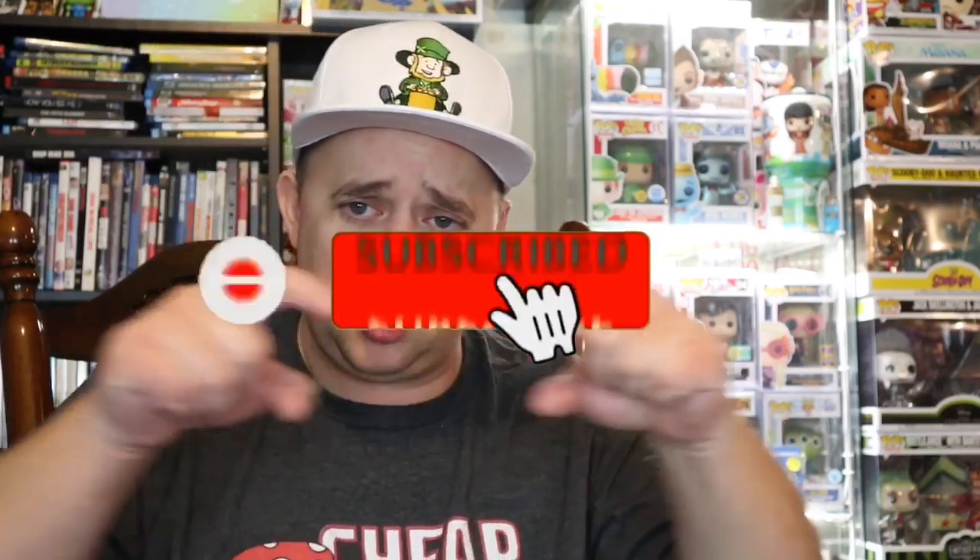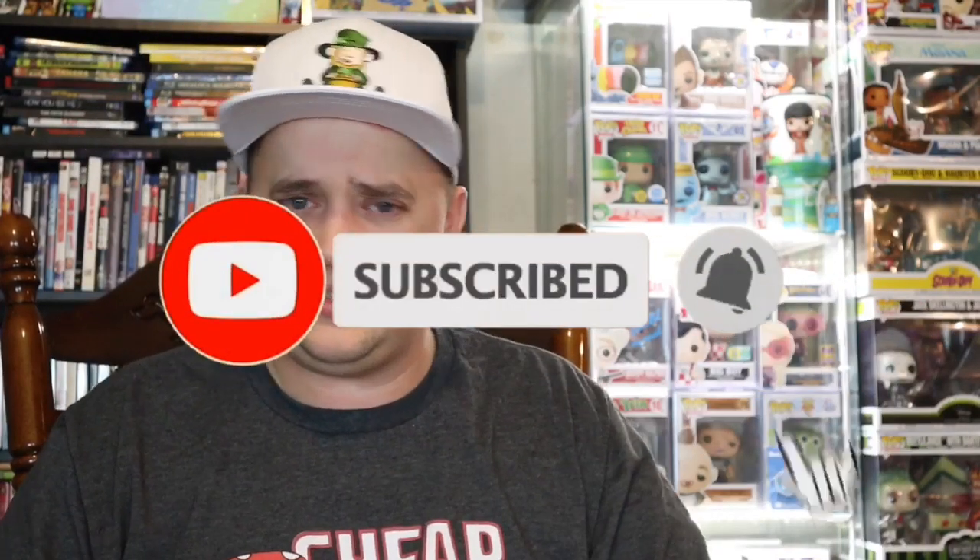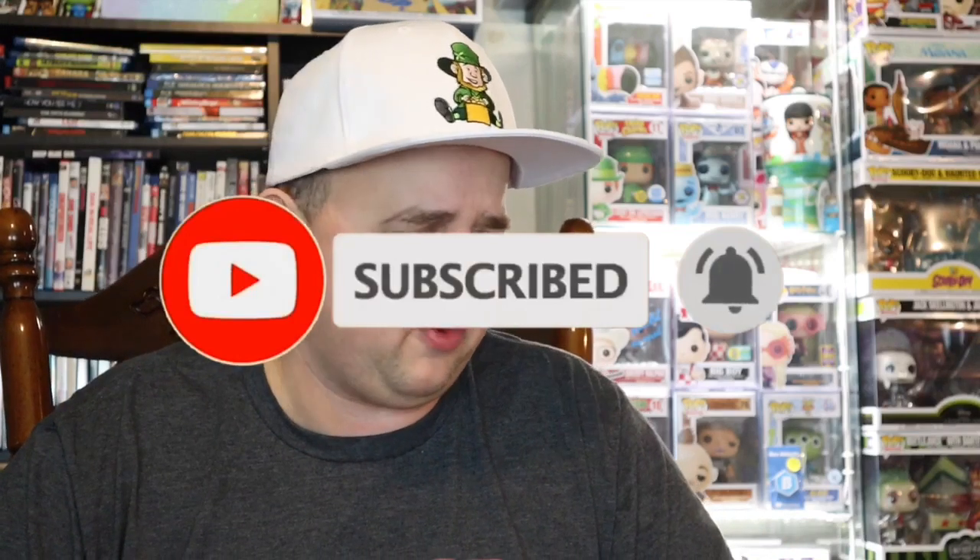Alright everyone, welcome back to the channel. I am the Luau back at it once again. Hopefully you guys are having a wonderful time as you watch this video. Thank you for tuning in. If you like the video, give it a thumbs up, hit the subscribe button if you haven't, and ding the notification bell to be alerted whenever a new video drops. Stay tuned at the end of the video — that is where all the giveaway info, the Patreon, the channel affiliate links, everything like that is going to be. You definitely want to hop in those giveaways.